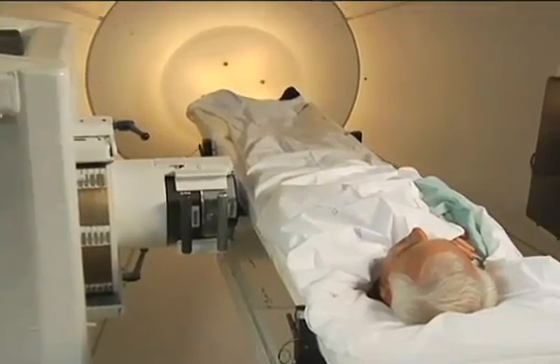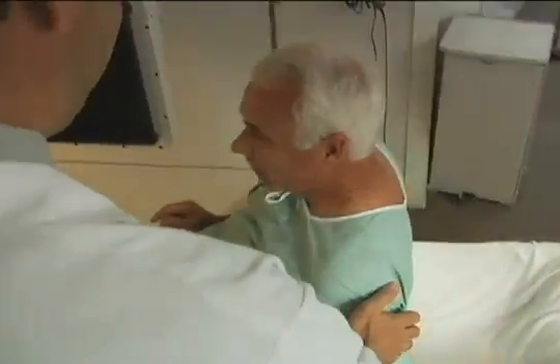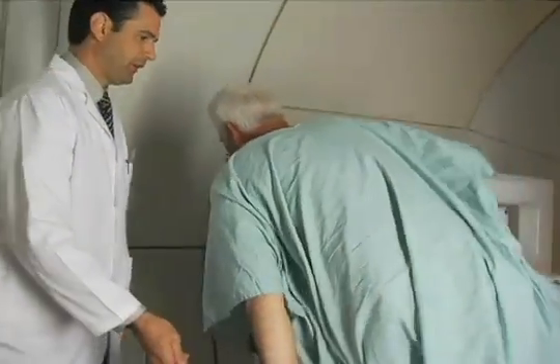After the prescribed radiation dose has been delivered, the computer shuts off the beam. The therapist then returns to the room and helps the patient out of the pod or mask.